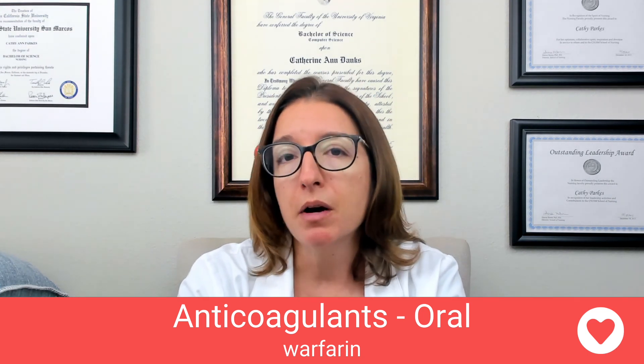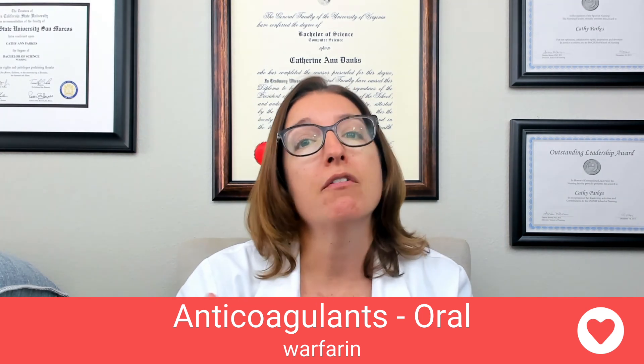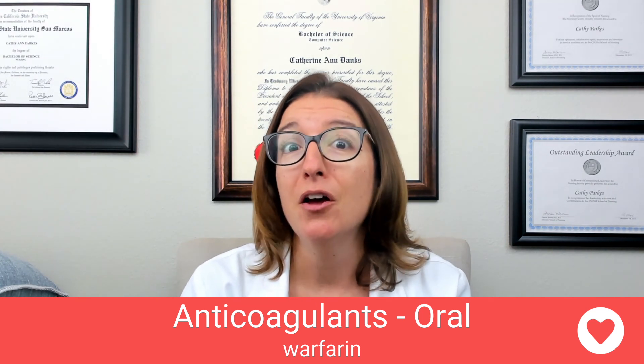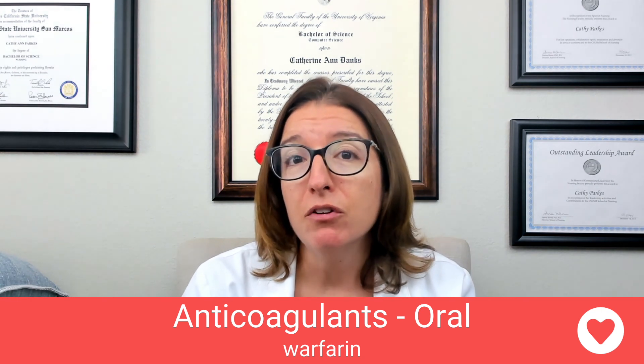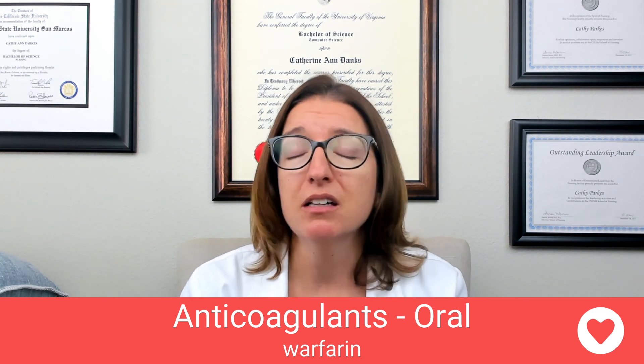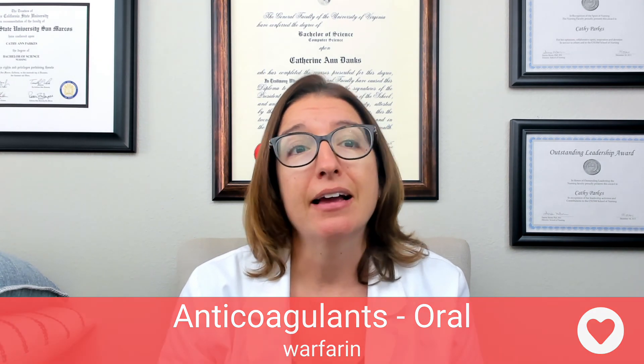Of course, we want to monitor for bleeding — such as tarry stools or coffee ground emesis — just as we did with heparin. I hope this video has been helpful in clarifying the difference between these two anticoagulants. You're going to need to know this for your nursing exams and as a registered nurse when you finish school.